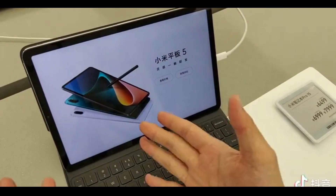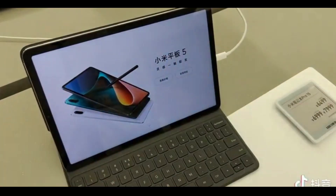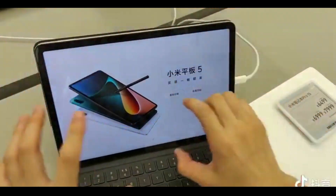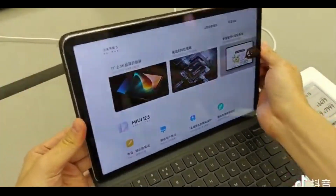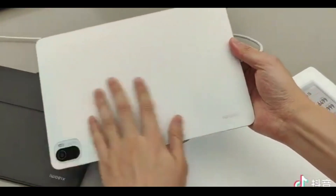The interface remains MIUI, but is now adapted for tablets and brings multi-screen support for over 300 apps, provided they are opened on a Xiaomi smartphone. The Xiaomi Pad 5 Pro also comes with four Dolby Atmos-tuned speakers, two on top and two on the bottom.